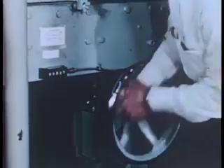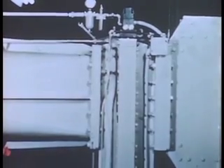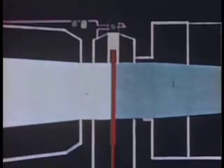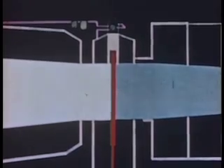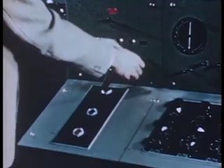The Schlieren optical system is prepared for operation and the camera is focused. The plates of the variable diffuser are set to the calculated level. The vacuum chamber gate valve, which starts and stops the airstream, is ready for action. Just before starting, the engineer checks all components of the tunnel, and then presses the button which opens the gate valve.